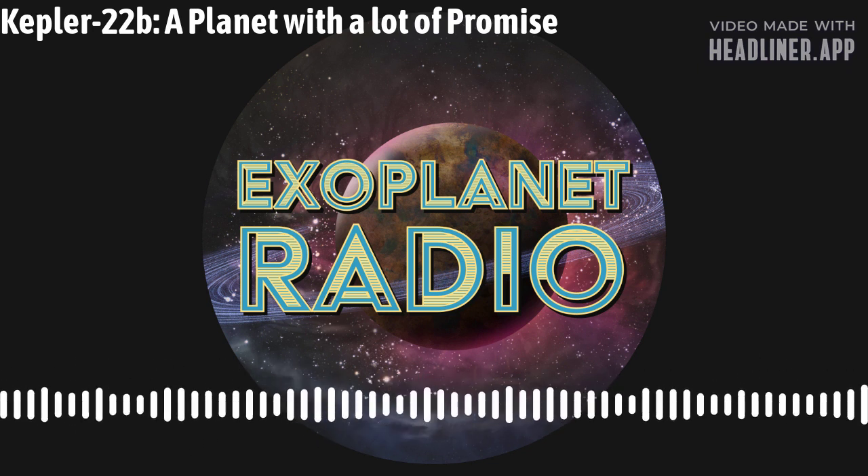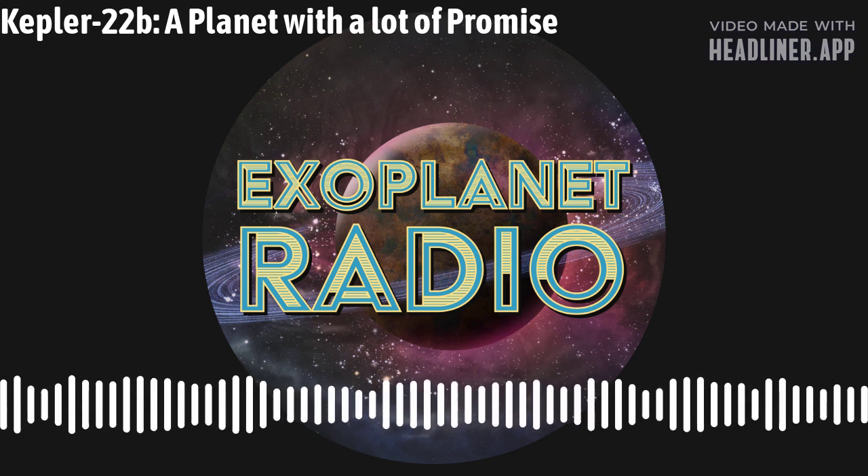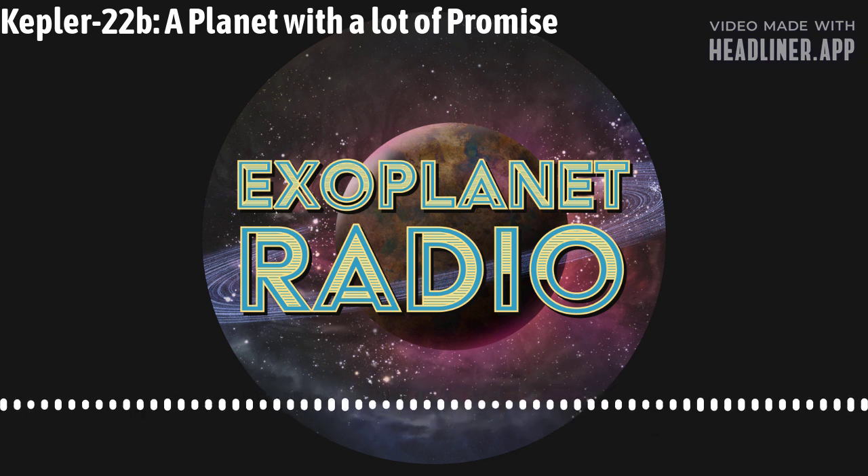Hello and welcome to another episode of Exoplanet Radio. I'm Tony Darnell. Today, we're going to explore a remarkable world that lies beyond our solar system: Kepler-22b.